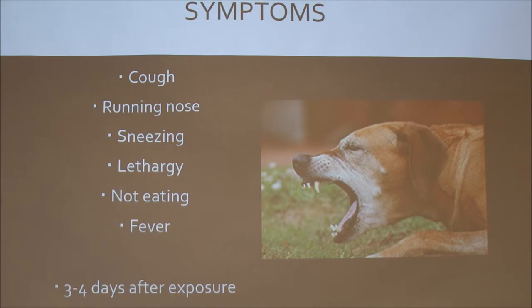More severe symptoms — or actually more mild — would be lethargy, not eating, and fever. They usually get these symptoms three to four days after exposure.